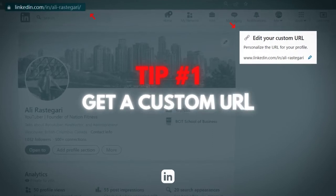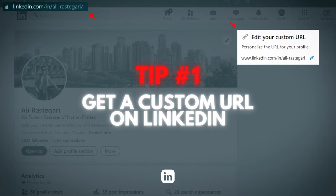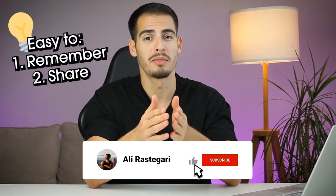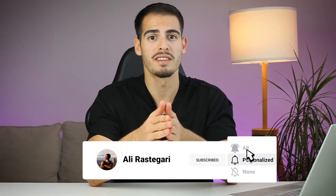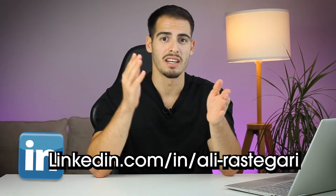The first tip is to get a custom URL. When you create a profile, LinkedIn automatically gives you a random URL, but you can set a custom URL instead that is easy to remember and share. Usually people use their name — for example, my LinkedIn URL is linkedin.com/in/alirastegari. You can also add your certifications like CPA to optimize your profile.